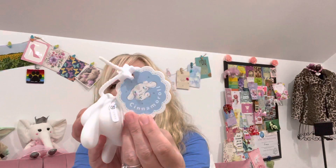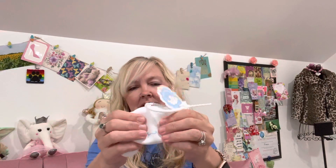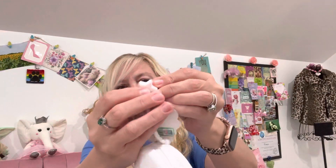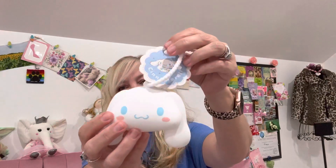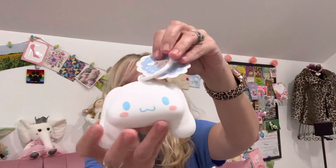My daughter picked out this cute Sanrio item — it's Cinnamoroll, that's what she told me. I believe it's from the Hello Kitty friends line. It's a little change pouch with a zipper — it's so soft and squishy — and it has a cute little star on it. You can attach it to your purse or backpack, and put your change, keys, lip gloss, or chapstick in there. She really wanted it so I picked it out for her.